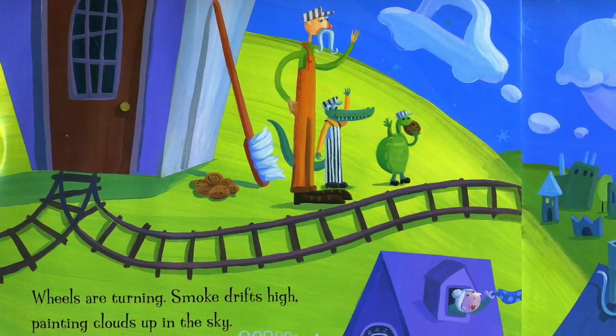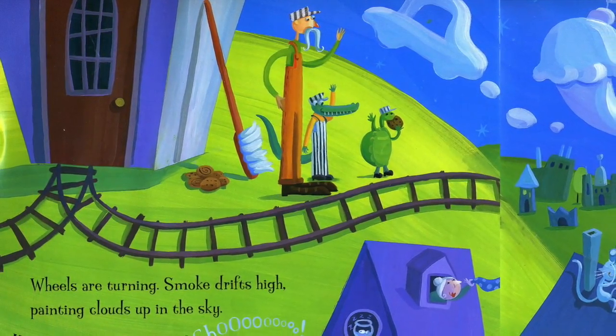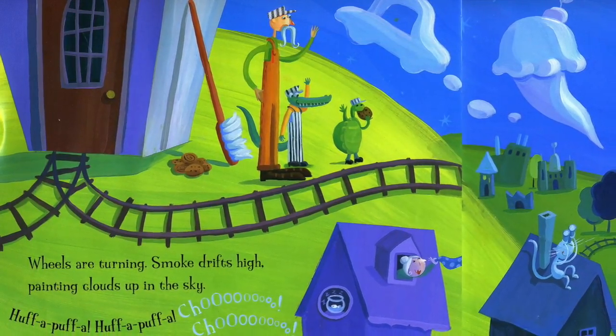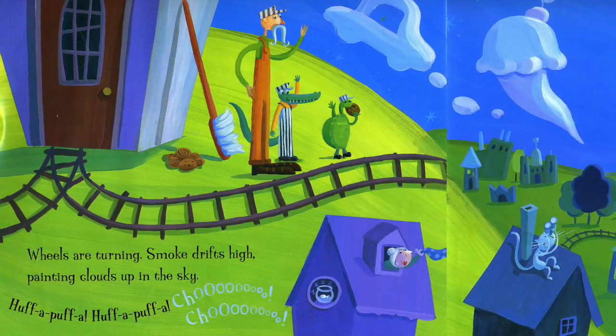Wheels are turning. Smoke drifts high. Painting clouds up in the sky. Huff-a-puff-a-huff-a-huff-a-choo-choo! Huff-a-puff-a-choo-choo-choo!